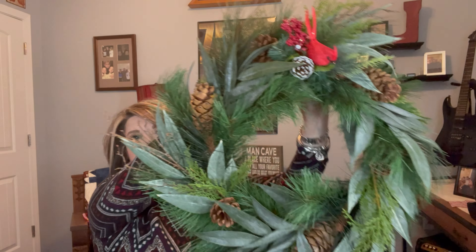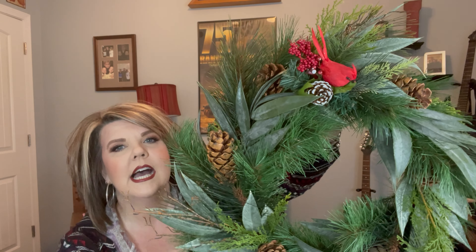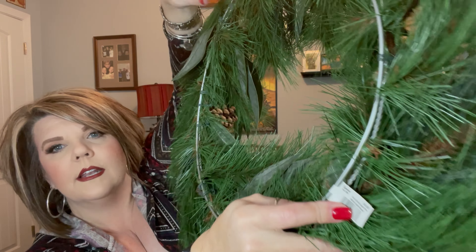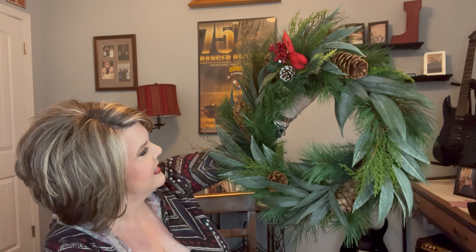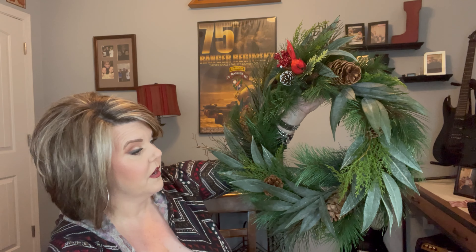My second holiday decor piece — I actually got two just like these and they are simply gorgeous. I paid $6.99 each for them and they originally retailed for $54.99 — the sticker was still on them. What I love about these is they're very good quality, very well made, and they'll last into winter as well. I've put one on my front door and one on my back door.